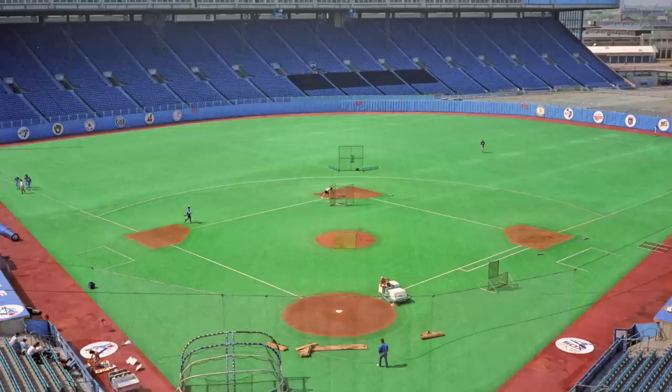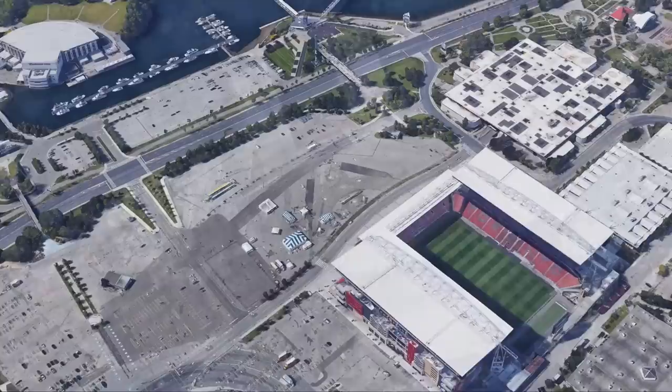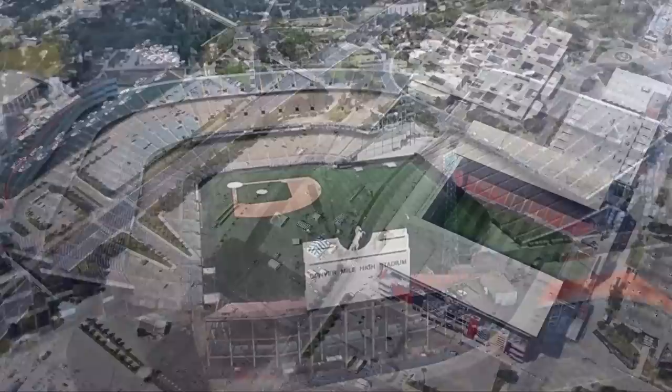One of the most forgettable stadiums in MLB history, the much-maligned Exhibition Stadium was home of the Blue Jays from 1977 to 1989. Not only was it terrible for cold and wind, but it also was a popular feeding ground for seagulls. In 1983, outfielder Dave Winfield was arrested for hitting one with a thrown ball. The stadium was demolished in 1999 and today is the site of BMO Field, where the Argonauts and Toronto FC play.